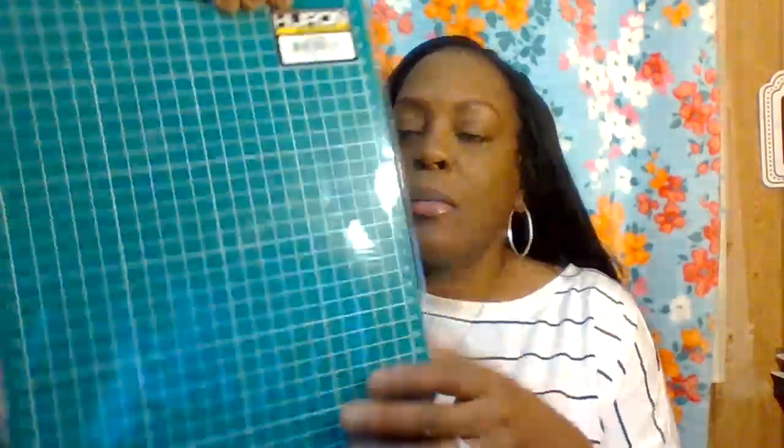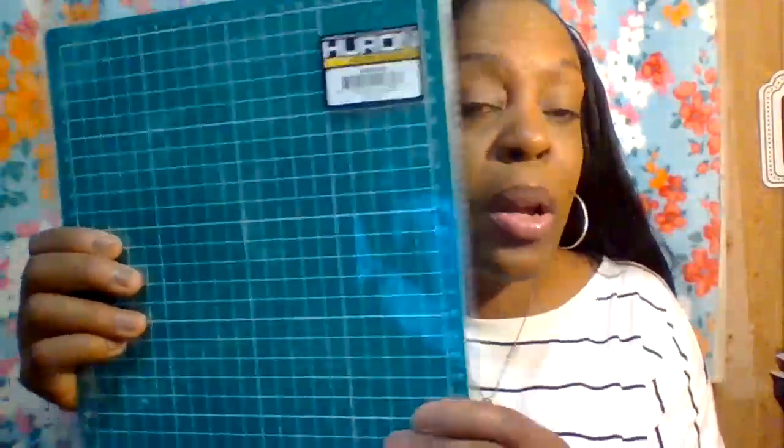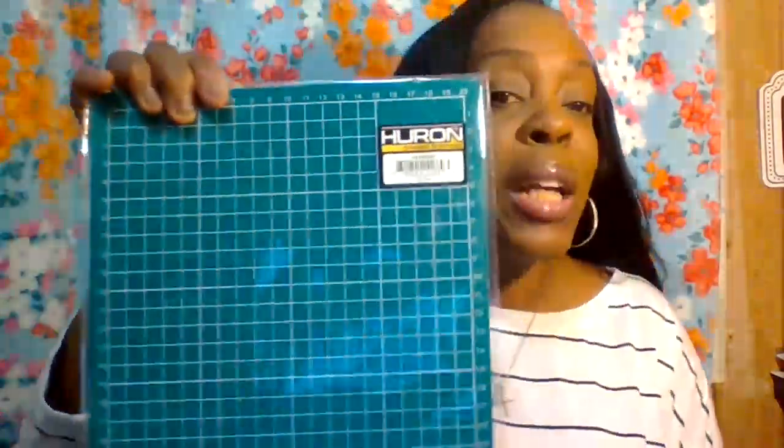The next item is by Huron Applied Sciences — it's a self-healing cutting mat. I think this is about 12x18, or you can get 18x12 or 18x24 depending on your crafting or office table size. This was under $10. It'll protect and restore itself after cutting. I'll definitely use this on my office table for planning.